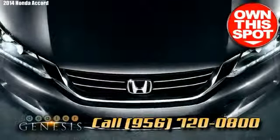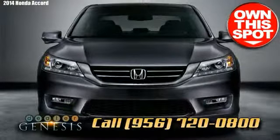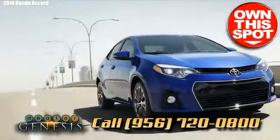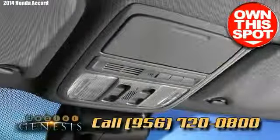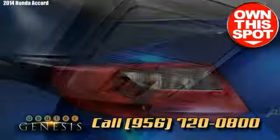Accords have always been an unshakable, low-maintenance automobile with an excellent history. The most innovative new 2014 Honda Accord perpetuates this tradition, combining performance and fuel efficiency.